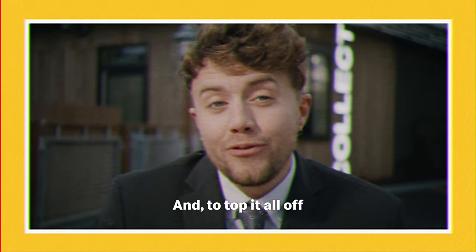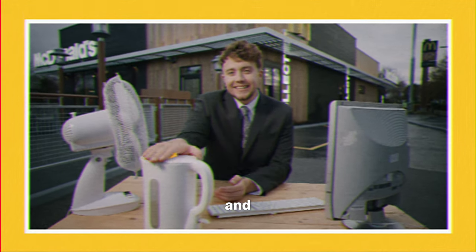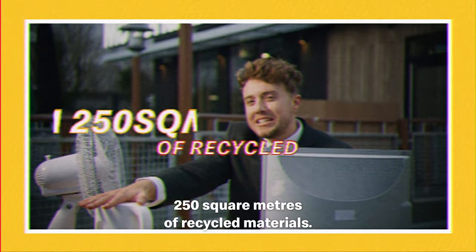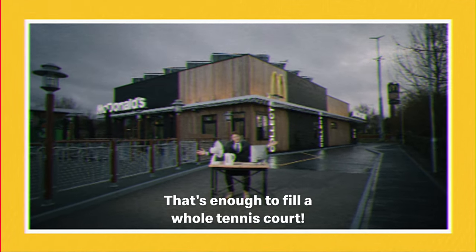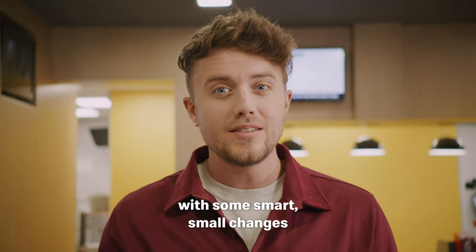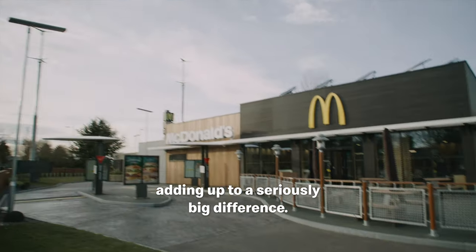And to top it all off, even the cladding on the restaurant is made up of recycled IT equipment and household white goods. This restaurant alone is made up of 250 square metres of recycled materials — that's enough to fill a whole tennis court. This place really is amazing, with some smart small changes adding up to a seriously big difference.